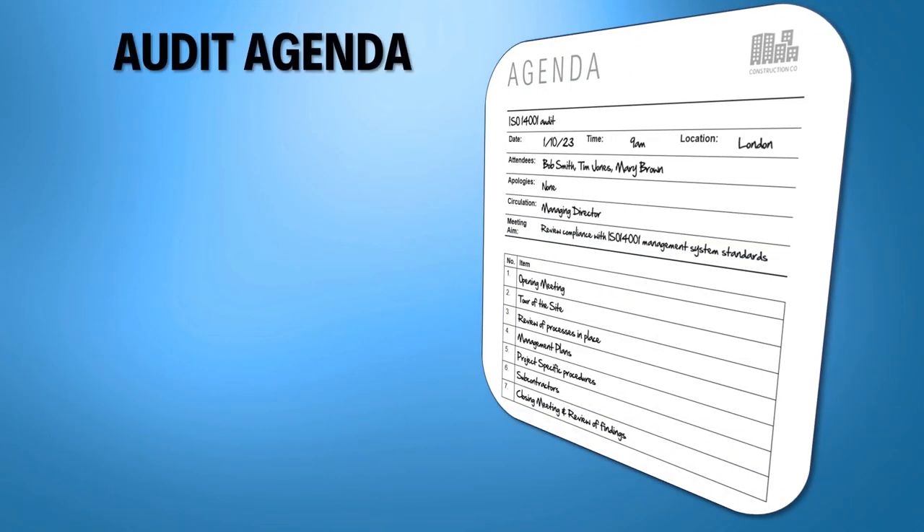We cannot be certain how the auditors will handle each visit, but it should follow roughly this format. They should have confirmed they will be visiting your project on a particular date or dates. They should introduce themselves and describe what they will do at the opening meeting. It's a good idea at the opening meeting to tell them a little about the project they are auditing, but not so much as to delay the audit itself. They may want to tour the site and then look at procedures and management plans and ask questions based on these. They should end the visit with a summary of their findings — any issues or non-conformances will be noted, and these may need to be addressed formally after the audit.